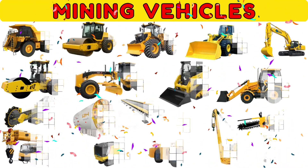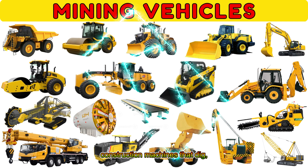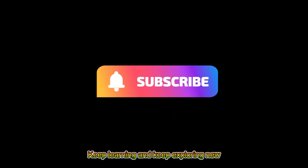Great work, little builders! You learned about powerful mining and construction machines that dig, lift, and build our world. Keep learning and keep exploring new vehicles every day.